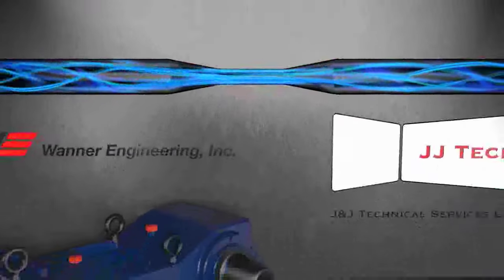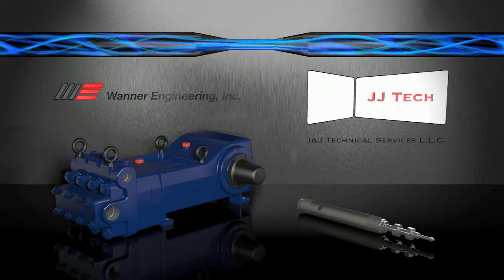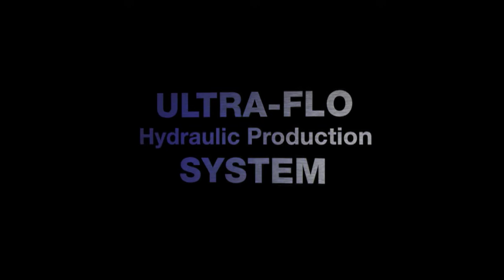The Ultraflow Hydraulic Production System — delivering the power to produce, from JJ Tech and Wanner Engineering. See how Ultraflow maximizes well production in a powerful new way.